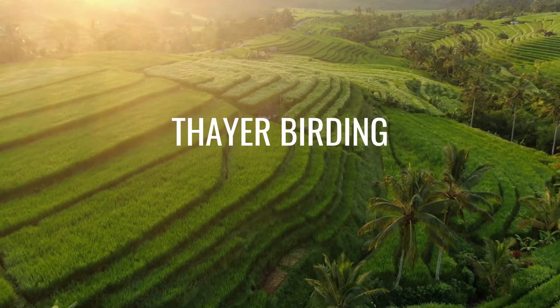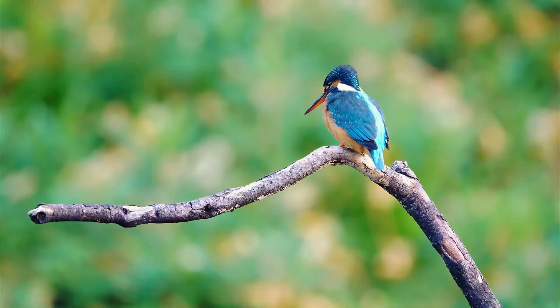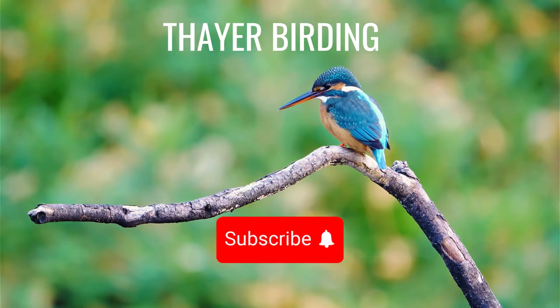Welcome to Therabirding, where we share everything you need to know about birds. If this is your first time visiting our channel, don't forget to subscribe to receive the latest updates.